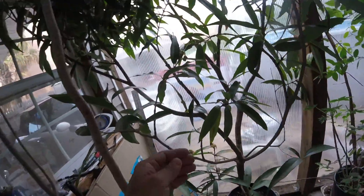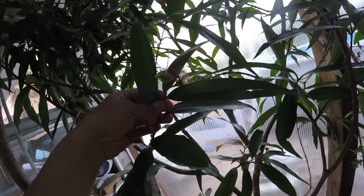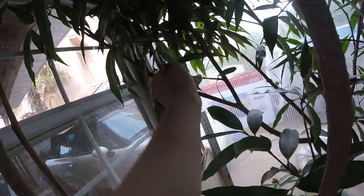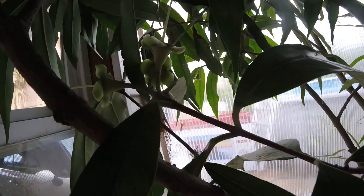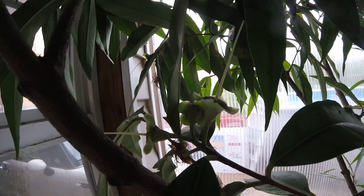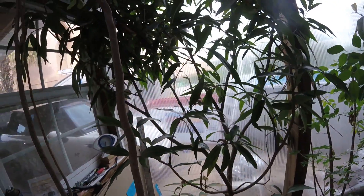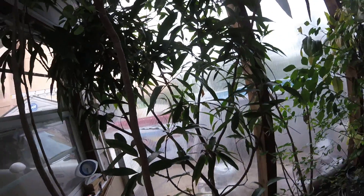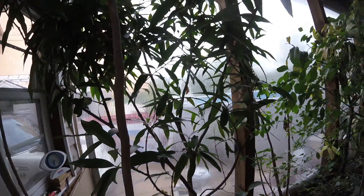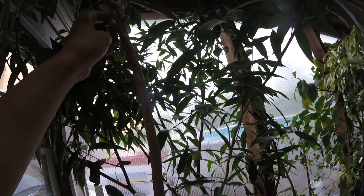I've got a rose apple here. It's finished blooming and here's the fruit forming — of course there are a bunch of ants hanging around. This is similar to the wax Jambu, a little less flavor but still good, and it's hung in there for me.